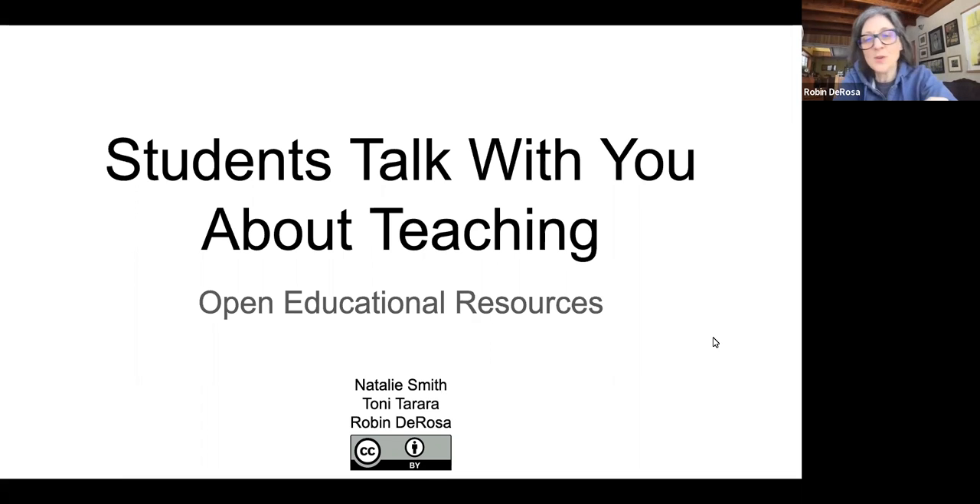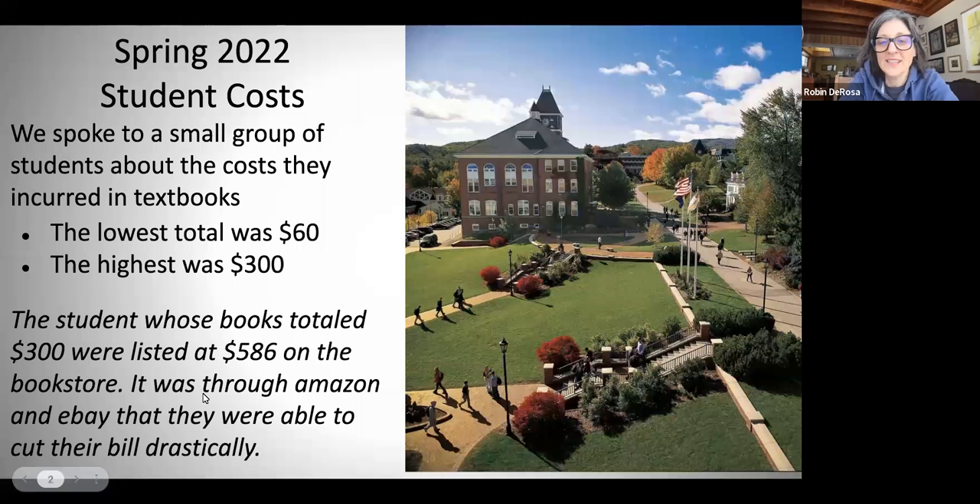Today we are talking about open educational resources, and I am joined by two wonderful CoLab student affiliates, Tony and Natalie. We are going to start with Natalie, and I'm going to ask her to introduce herself and kick it off for us.